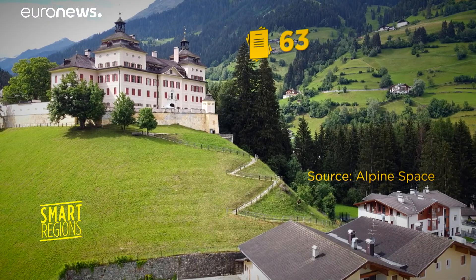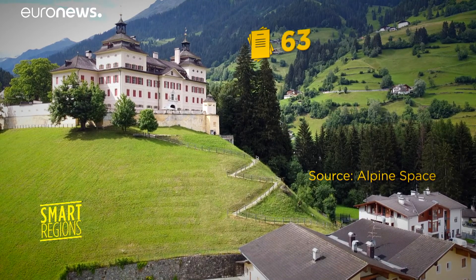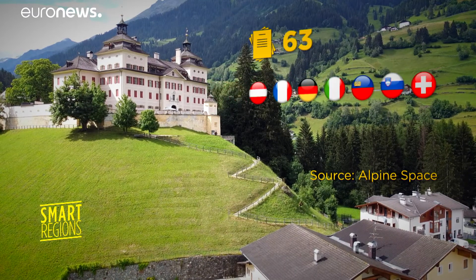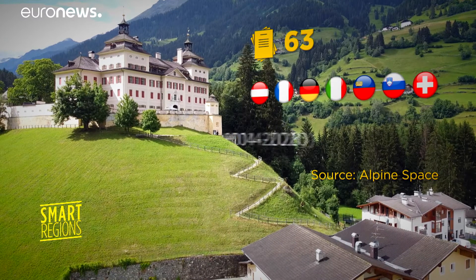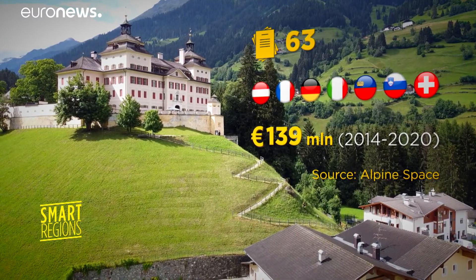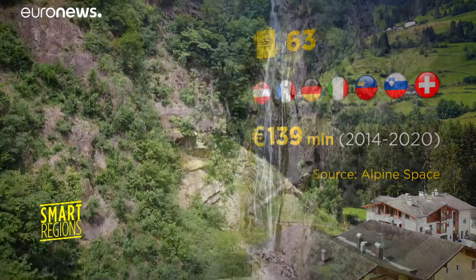Atlas is one of about 60 projects with the backing of Alpine Space, one of the older programs supported by EU cohesion policy. Its aim is to promote cooperation between seven Alpine countries and improve the quality of life in the Alps. Alpine Space has invested 139 million euros to find shared solutions and strengthen cooperation between these countries.